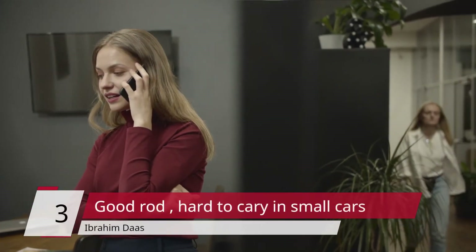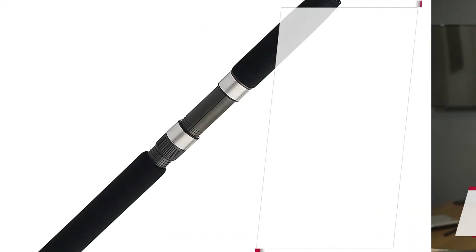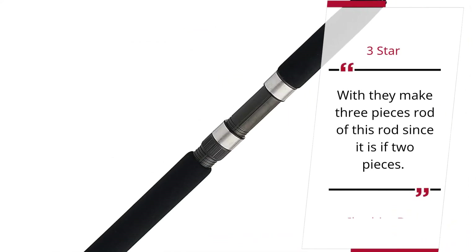Number 3 — Good Rod, Hard to Carry in Small Cars. Ibrahim Doss, 3 Star. Would they make a three-piece rod of this rod, since it is a two-piece.